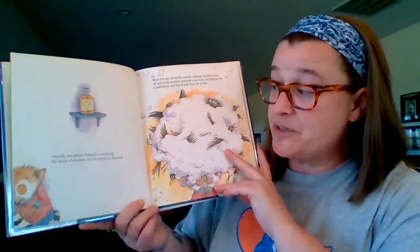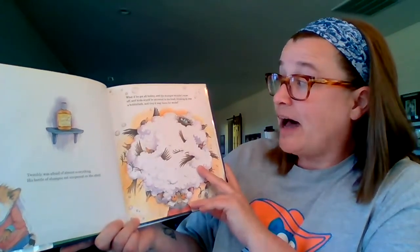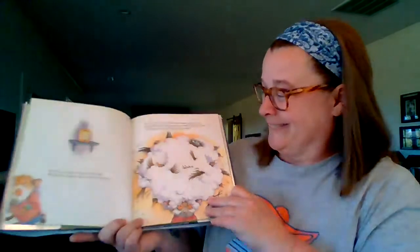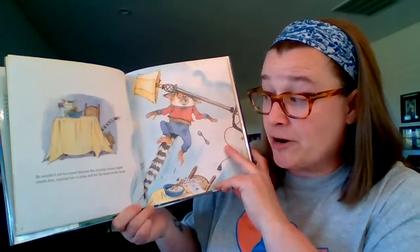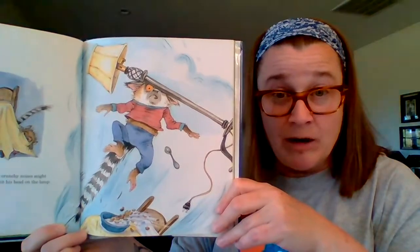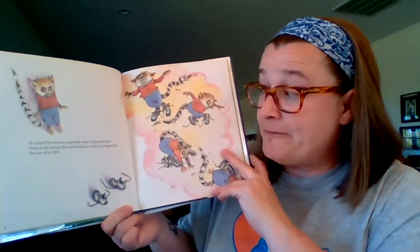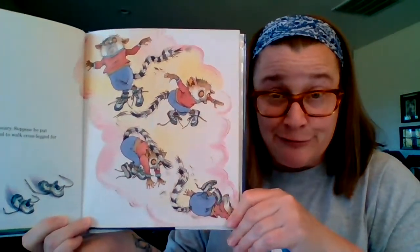His bottle of shampoo sat unopened on the shelf. What if he got all bubbly, and the shampoo wouldn't rinse off, and birds would be attracted to his head thinking he was a bubble bath, and they'd stay there for weeks? He wouldn't eat his cereal because the crunchy noises might startle him, causing him to jump and hit his head on the lamp. He found his sneakers especially scary. Suppose he put them on the wrong feet and had to walk cross-legged for the rest of his life.